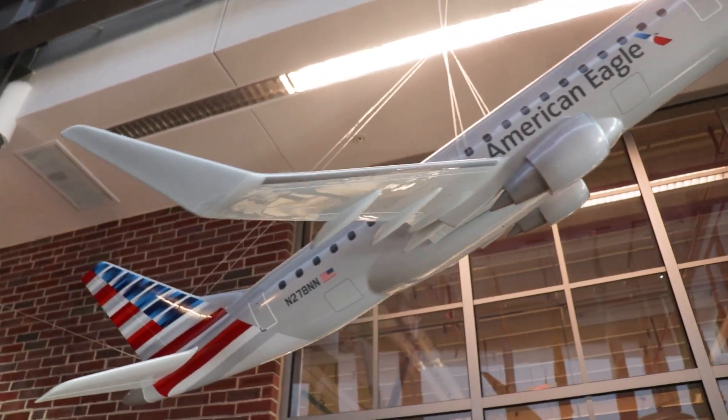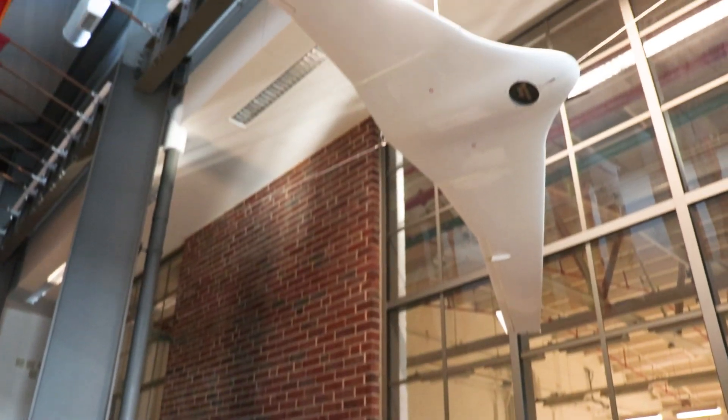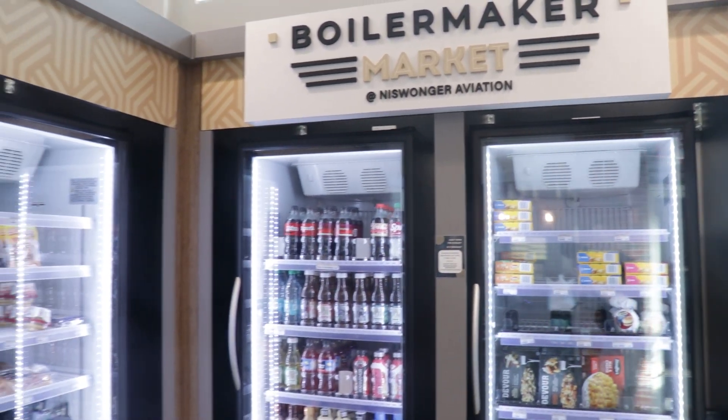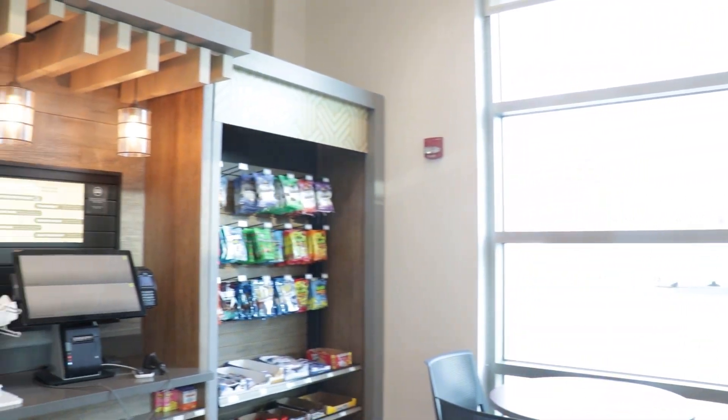Beneath the flags, you'll see two things hanging from the ceiling: an Envoy Embraer E-175 model and a drone from our Unmanned Aerial Systems program. The E-175 demonstrates strong company connections and partnerships we have here at Purdue, and the drone is retired from our UAS program, demonstrating some of the incredible technology our students work with daily. Behind you is the Boilermaker Market, a great place to pick up a quick snack between classes. It's open 24/7 and accepts dining dollars from campus meal plans, making it an affordable option for on-campus students.